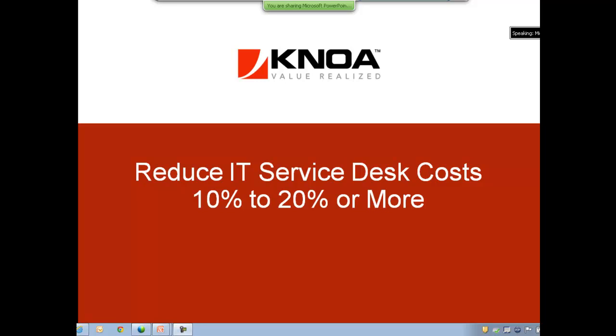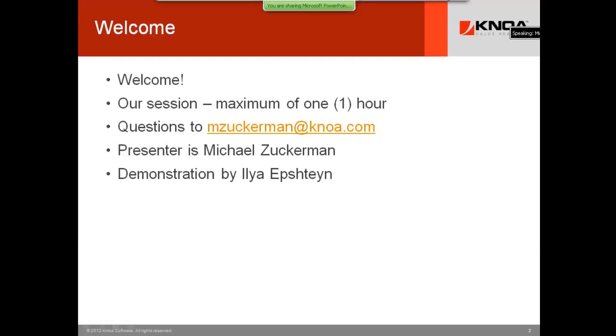Welcome to our webinar today: Reduce IT Service Desk Costs 10-20% or More. I'm your host Mike Zuckerman, and I'll briefly overview our agenda. We're going to spend at most an hour, depending on the demo and questions, and we'll try to get through the PowerPoint very quickly, as PowerPoint is a known evil for most of us in terms of time consumption.